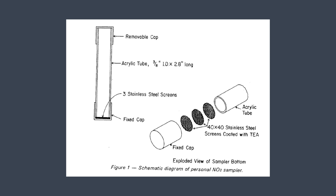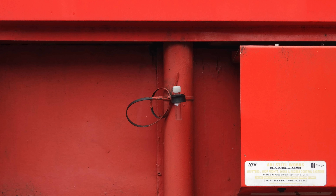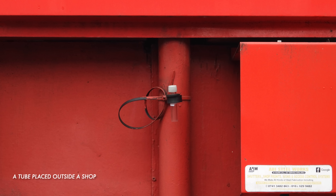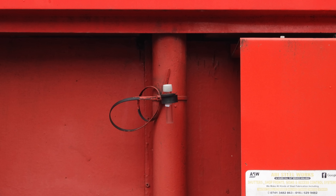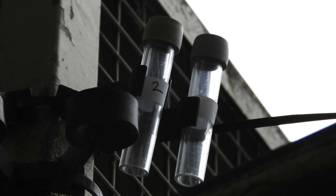Diffusion tubes are small plastic tubes with a cap at each end, one of which is coloured. Under the coloured cap is a steel mesh disc coated with triethanolamine, or TEA, a chemical that absorbs nitrogen dioxide. When gases pass over this mesh the chemical changes, and this chemical change tells us how much nitrogen dioxide was in the air during the monitoring period. Tubes are attached in a vertical position with the coloured cap at the top to a stationary object such as a lamp post, road sign, railings or a drain pipe. The bottom cap is removed so that air can get into the tube.